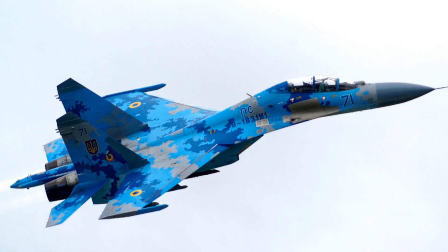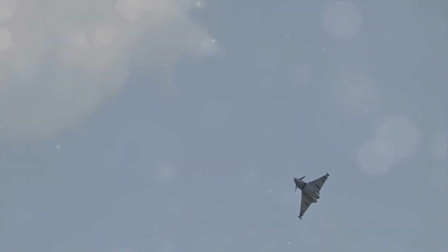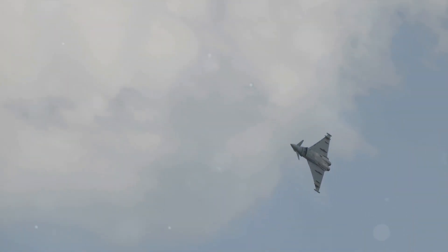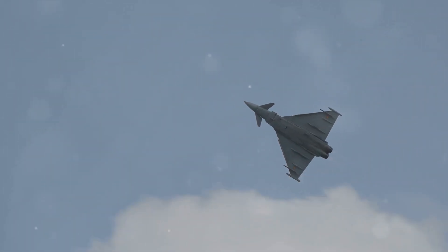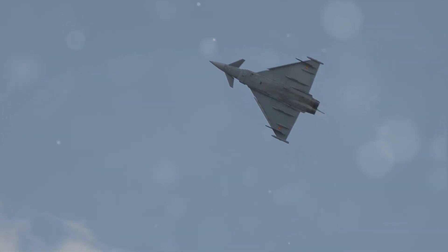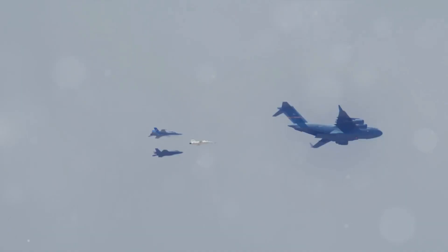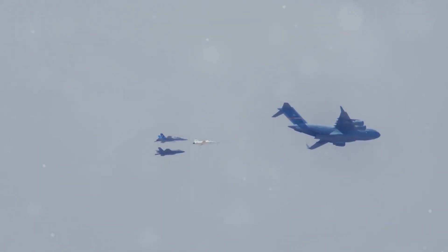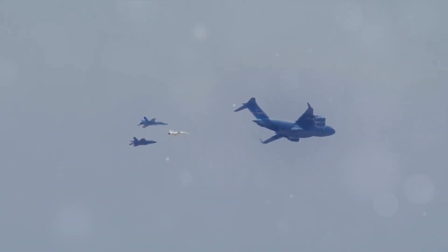Let's delve into the performance specifications. The Su-27 boasts an impressive top speed of over two times the speed of sound — that's faster than a bullet. It has a range of 3,500 kilometers, which is like flying from London to Cairo without stopping. And its service ceiling? A staggering 18,000 meters — imagine scaling two Mount Everests stacked on top of each other. That's how high this bird can fly.